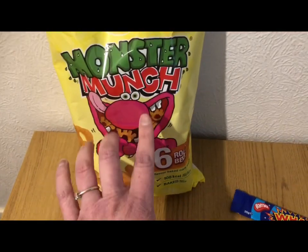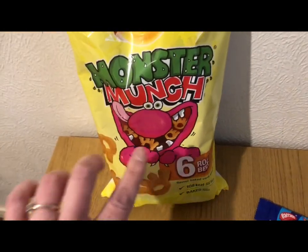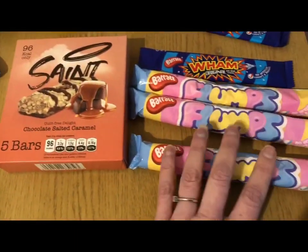I'm not a huge Monster Munch fan but when I walked in I fancied some roast beef Monster Munch. They are three points for a multipack of roast beef Monster Munch, so I was quite happy about that.